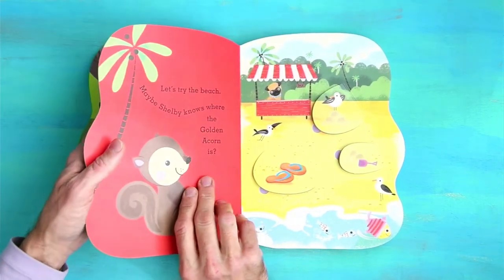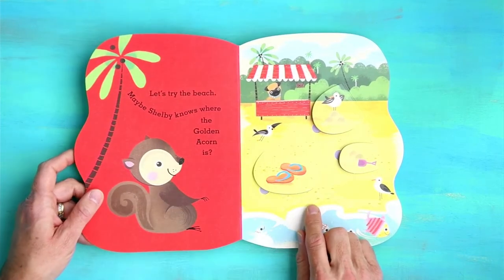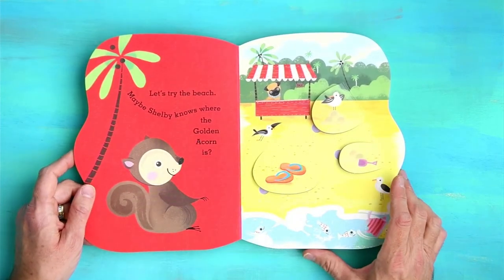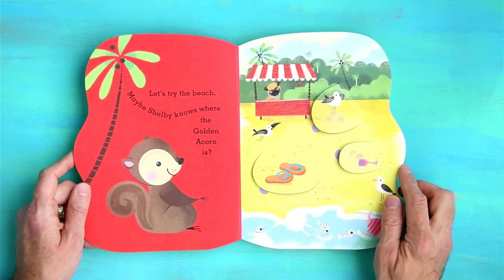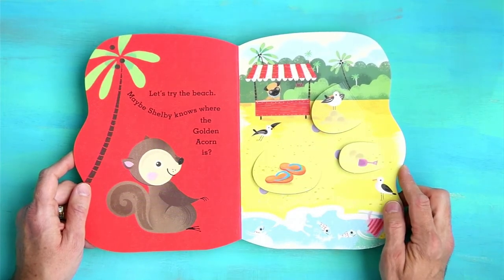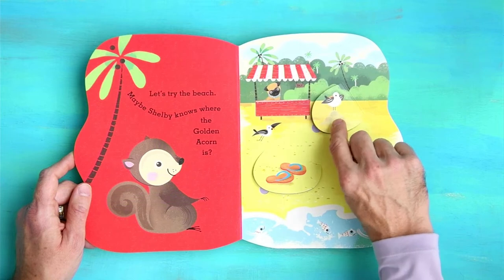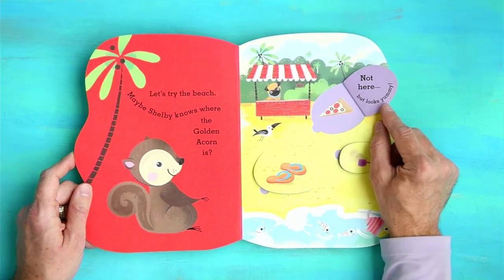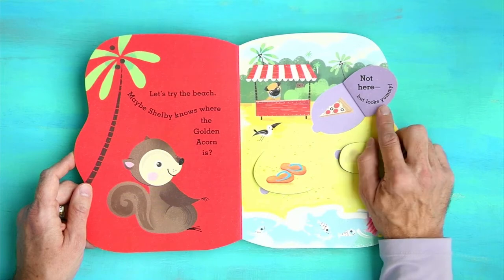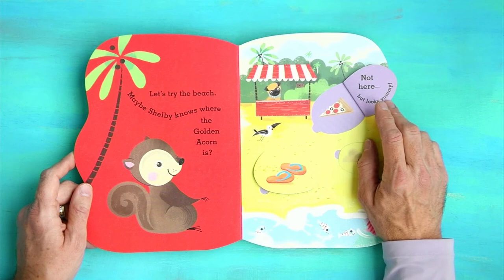Now we're going to the beach. Let's try the beach. Maybe Shelby knows where the golden acorn is? That's Shelby. Hey, Shelby — you look like you're sitting in your snack shack. Let's check out the seagull flap. Not here, but looks yummy. Pizza. Do dogs eat pizza? Maybe Shelby does.